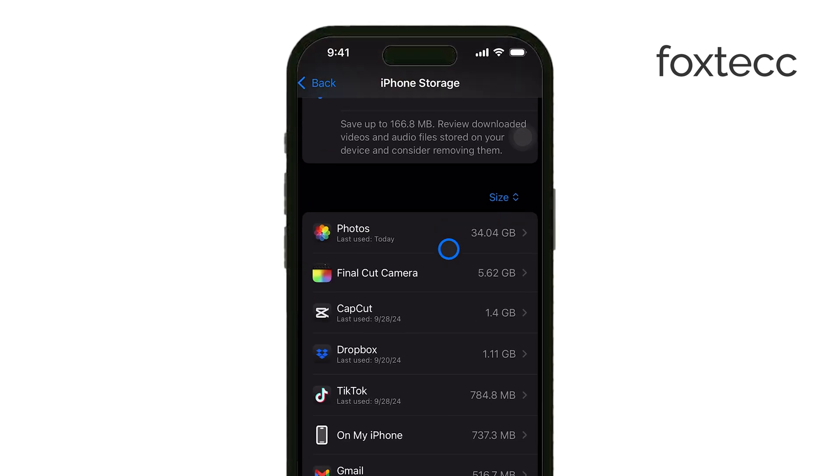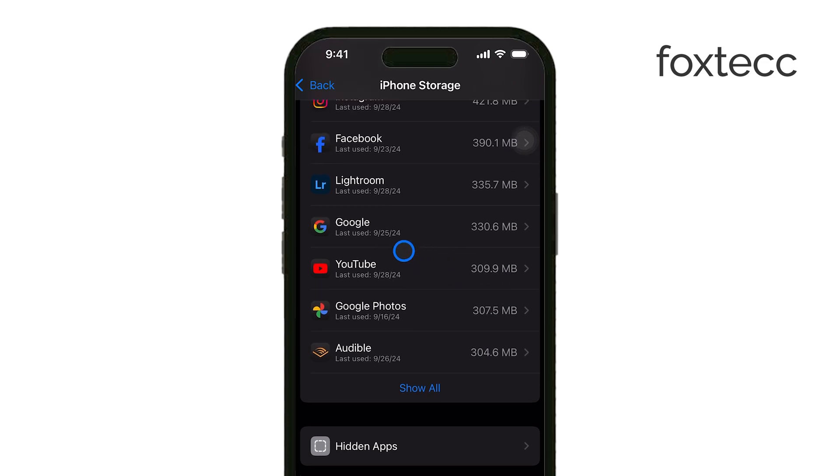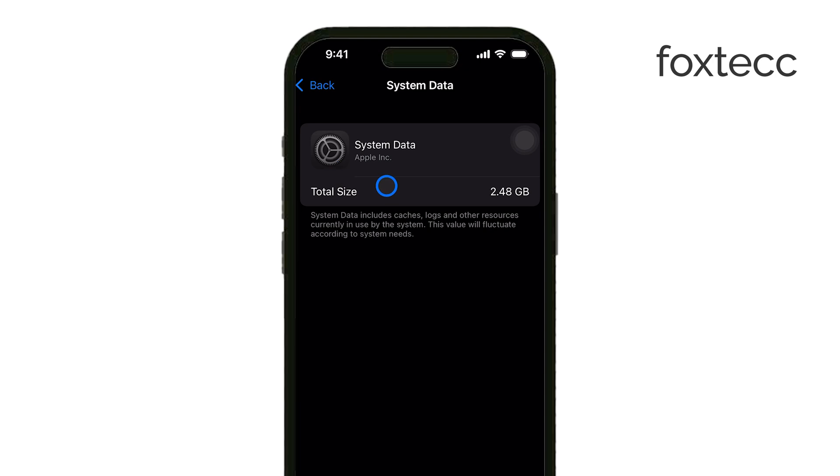If your iPhone is running low on storage, I'm going to walk you through a few things you can try to free up space, and I'll also show you the most effective method to clear out almost all of that system storage.